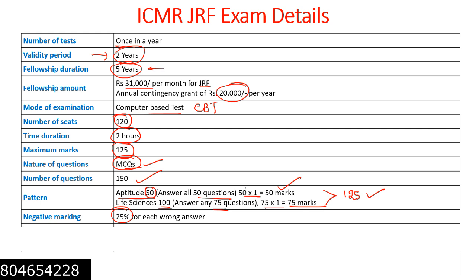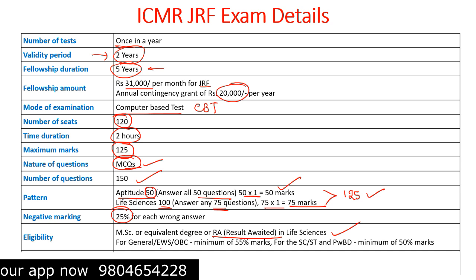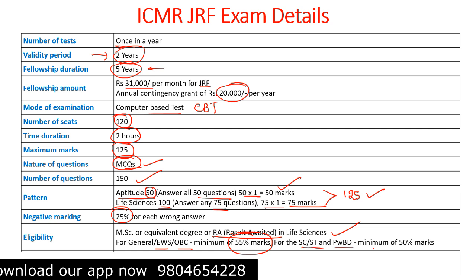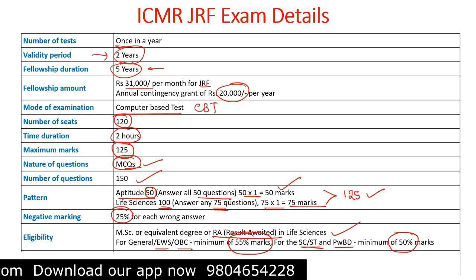Negative marking is 25% for each wrong answer, and that applies to both general aptitude as well as the life science subjective paper. Eligibility requires an MSc or equivalent degree in life sciences. Result-awaited candidates can also apply. For general, EWS, and OBC categories, a minimum of 55% marks is needed, and for SC, ST, and PWD categories, a minimum of 50% marks is needed.